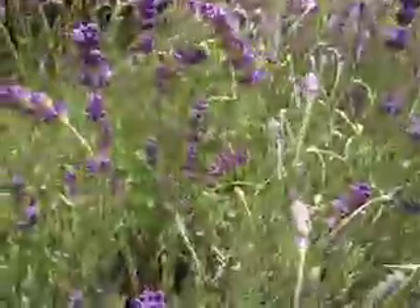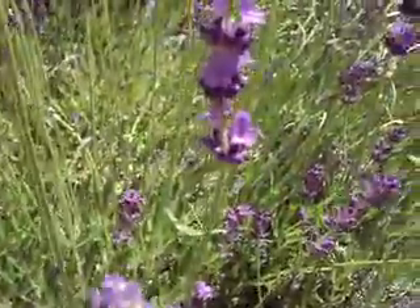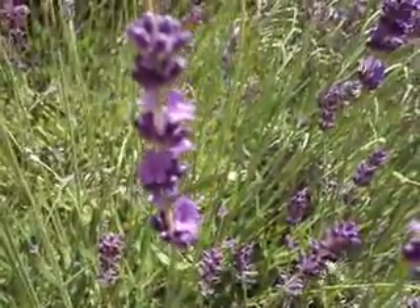Do you guys see the little flowers? Maybe I won't cut any this year. I don't know.